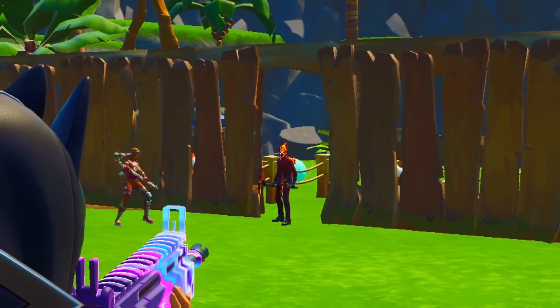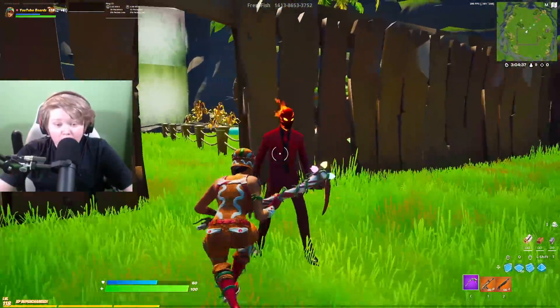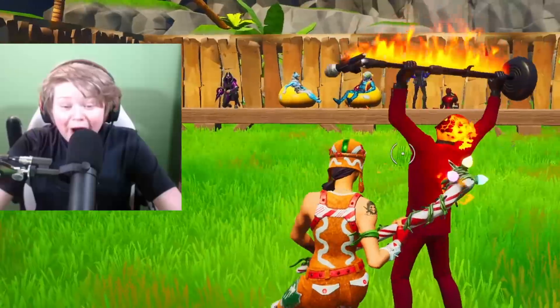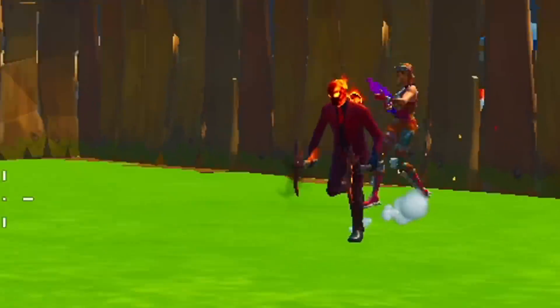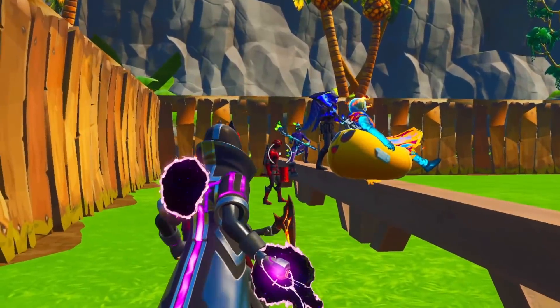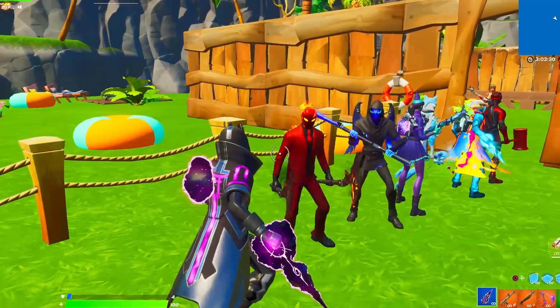Now it's Fluxy's turn. Fluxy goes up with the fire skin, does a sick emote, and the host loves it too — lets him go through as well. We both just made it through the emote round and he has no idea we're cheating. I'm feeling pretty confident we're going to win this fashion show.